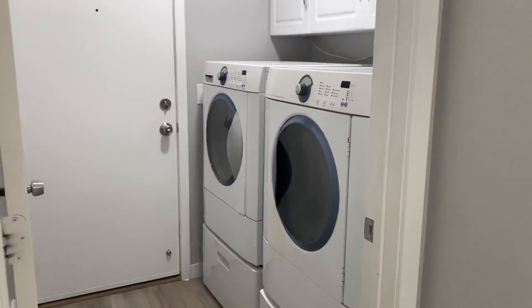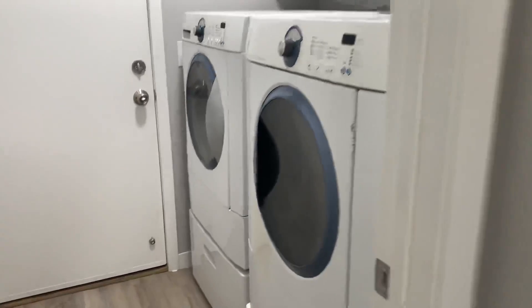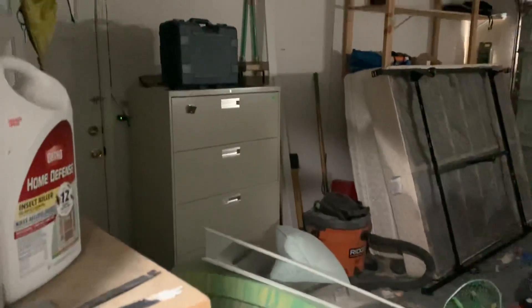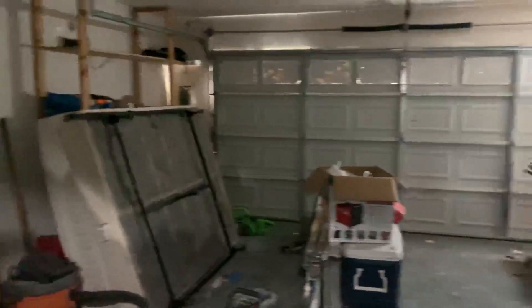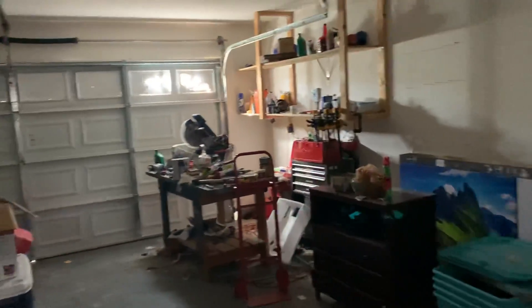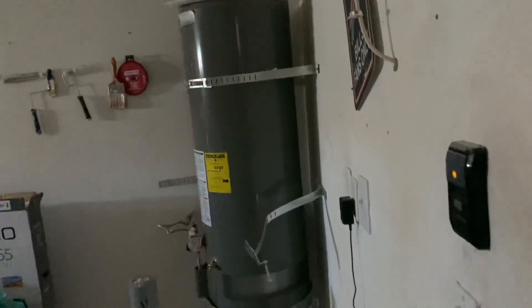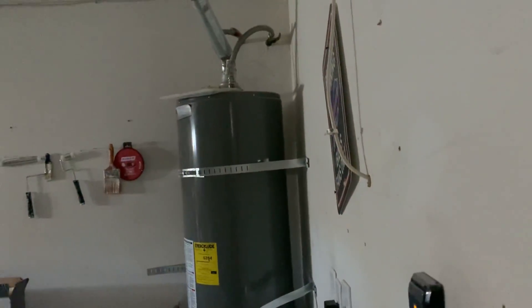Your washer and dryer are included — nothing fancy, but it's something. You have your two-car garage. What's important is this water heater is brand new — that's what counts. And then you have your side door leading out to the side of the home.